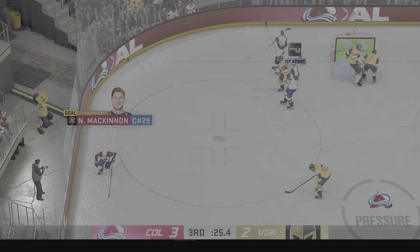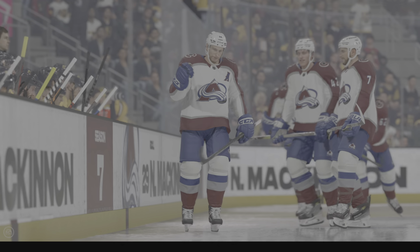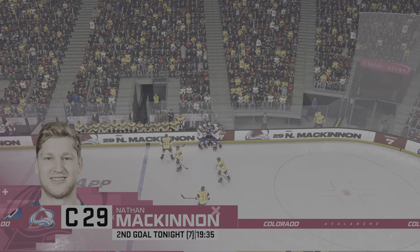Score! Rips that off the pipe and into the net! Wow! We almost needed a double-take there, James. When you hear that sound, sometimes you think it's out, but this one goes in.